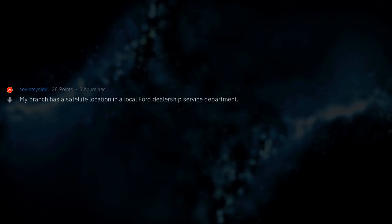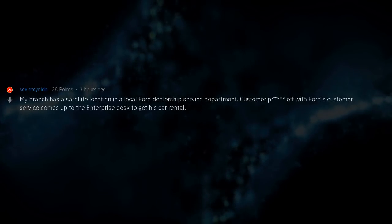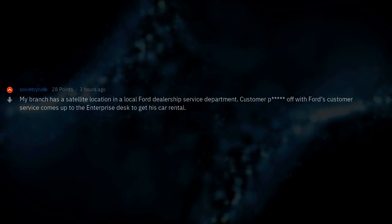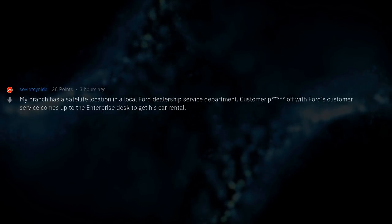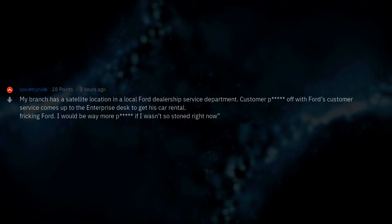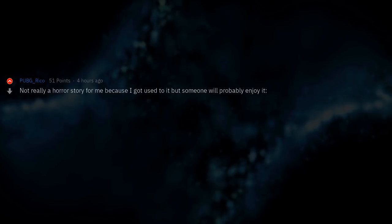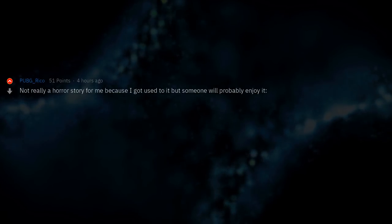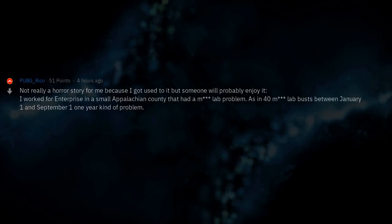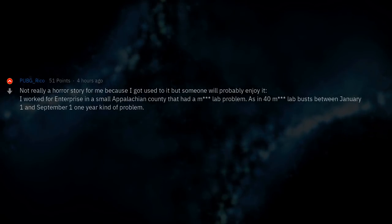My branch has a satellite location in a local Ford dealership service department. A customer peeved off with Ford's customer service comes up to the Enterprise desk to get his car rental: 'Freaking Ford — I would be way more pissed if I wasn't so stoned right now.' Not really a horror story for me because I got used to it, but I worked for Enterprise in a small Appalachian county that had a meth lab problem — as in 40 meth lab busts between January 1st and September 1st one year, kind of problem.